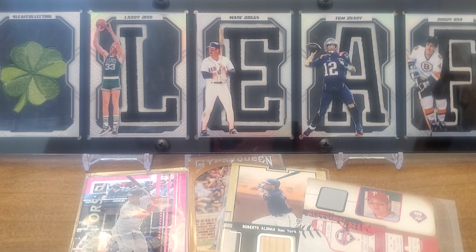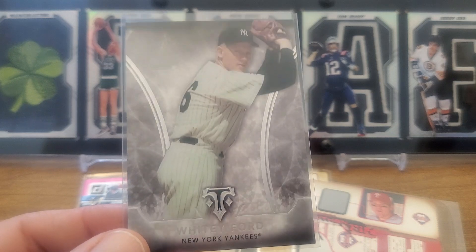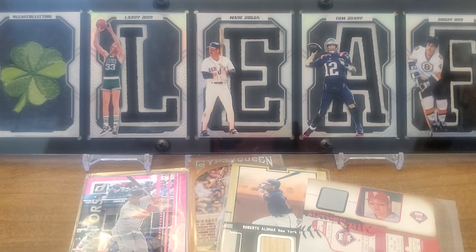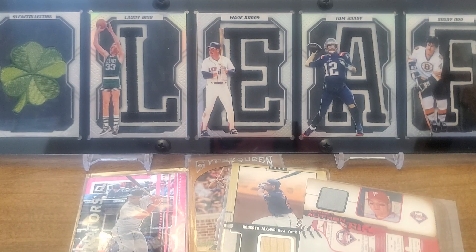Let's see what we got here — 2015 Topps Triple Threads Wade Boggs, that's just a nice looking card. I got a lot of these 1998 Upper Deck Collector's Choice with Nomar and Scott Rolen on there. 2007 Upper Deck Master Features 'Captured on Canvas' — this is an absolutely gorgeous card.